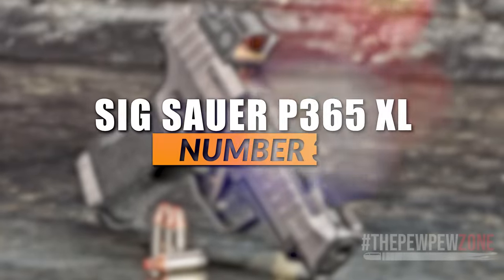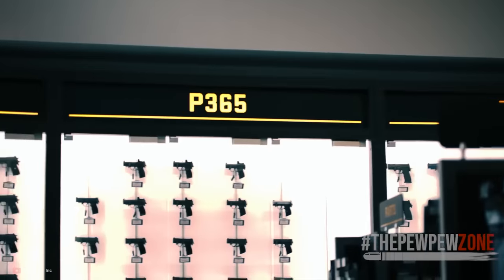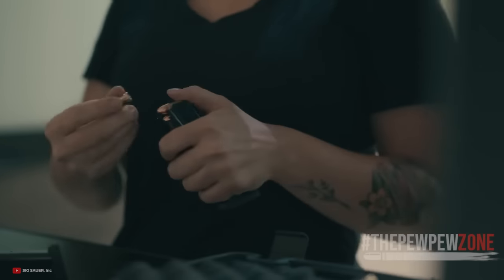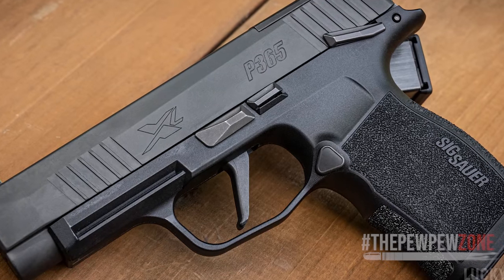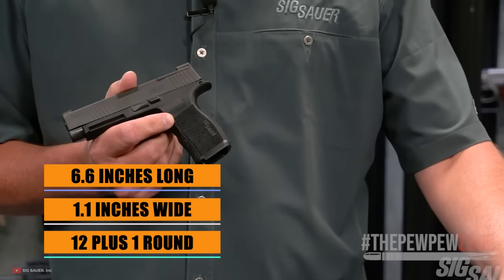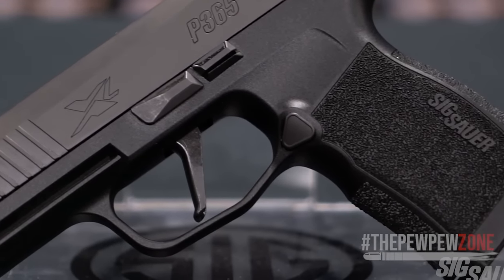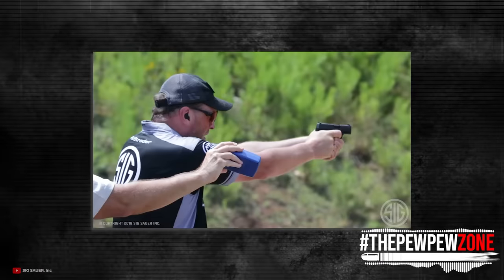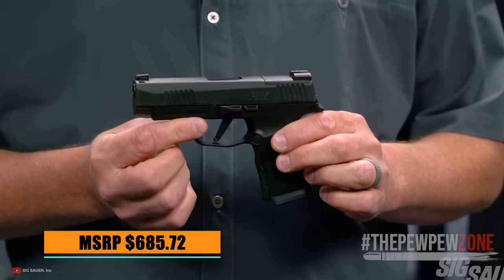Number 3: Sig Sauer P365XL. The Sig Sauer P365 Series is a polymer-framed striker-fired pistol that fits well into the ultra-compact market and is another well-liked Micro 9. The P365XL, with its stainless steel slide and carbon steel barrel chambered for 9mm, has a remarkable 12+1 round capacity and measures 1.1 inches wide and 6.6 inches long overall. Additionally, it has an X-Series straight trigger and X-Ray 3 day-night sights that are optics-ready. With regard to concealability, capacity, and shootability, its ergonomics strike an excellent balance, providing for comfortable handling and ease of firing. MSRP $685.72.